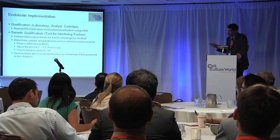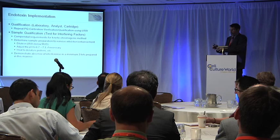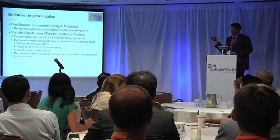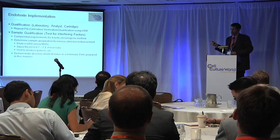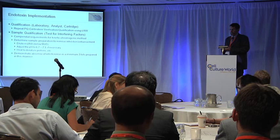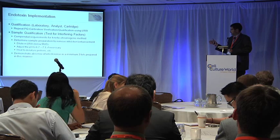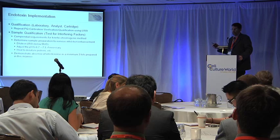For implementation, the best thing about this test is that even though it's automated and handheld and in a little cartridge and looks completely different from any other endotoxin test you might do, this is the kinetic chromogenic method that's in USP 83 and the European Pharmacopoeia. We've gotten confirmation from regulatory agencies that this is the kinetic chromogenic method — no additional testing is required to show comparability. You just do what you would do for the kinetic method, with a sample qualification requirement to show that it doesn't interfere with your test.